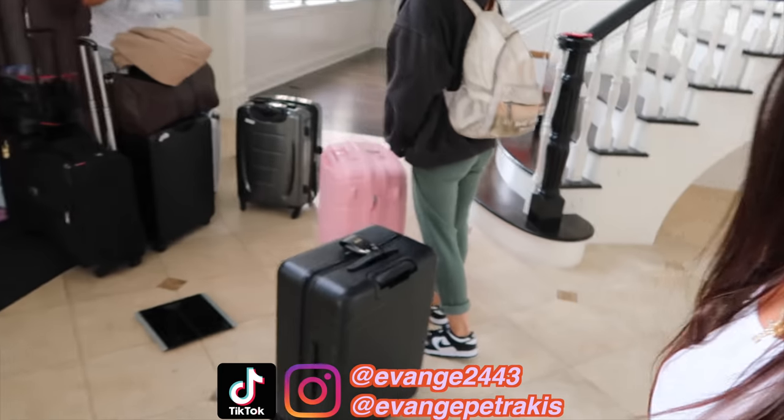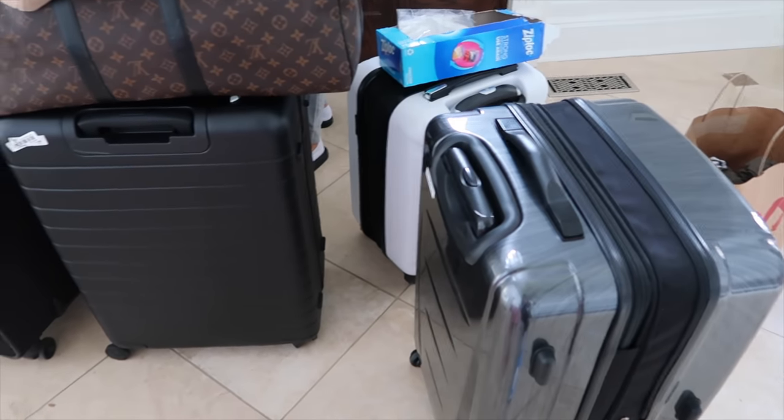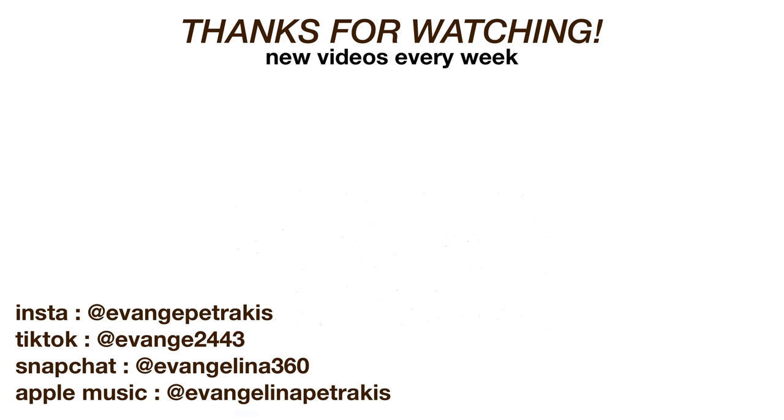We are officially done. We just called the Uber, we weighed all the luggages, and they are not over 50 pounds — thankfully, don't know how we did it. We'll see you next time, bye-bye!